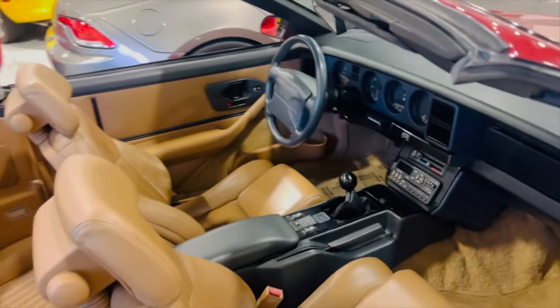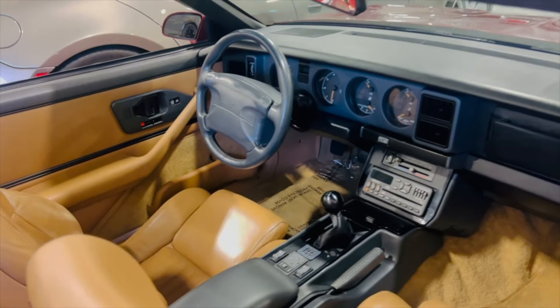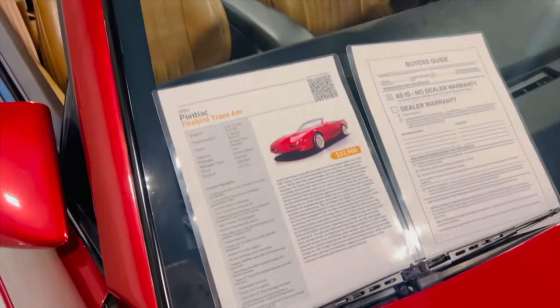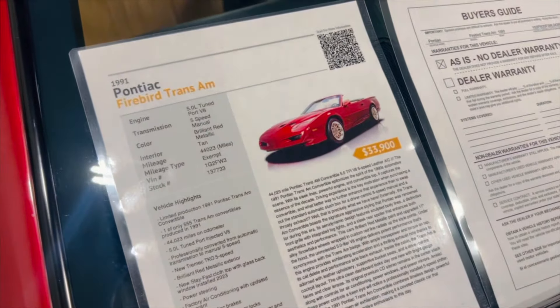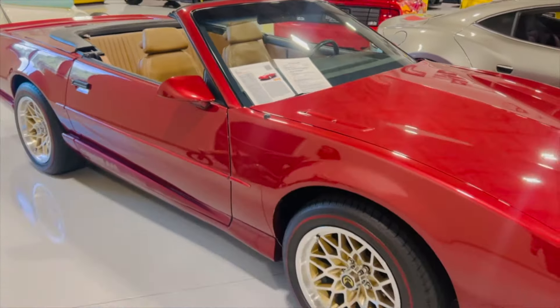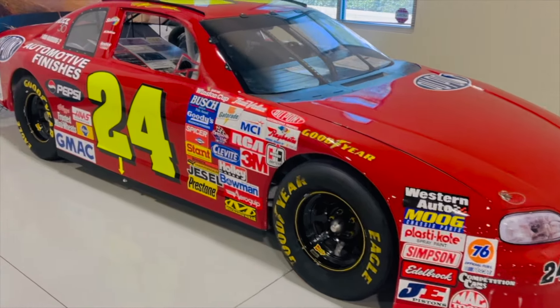We have a Pontiac Trans Am — glad to see this here, my daughter's super excited about that. The asking price for the '91 Pontiac Trans Am is right under $34,000.